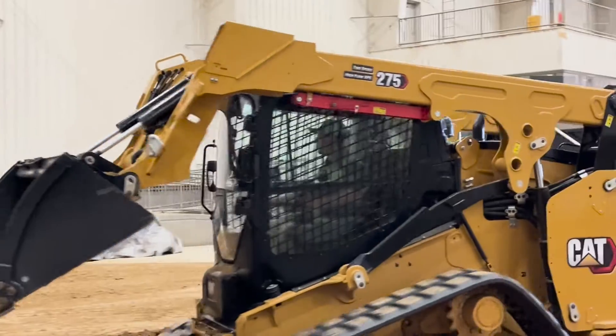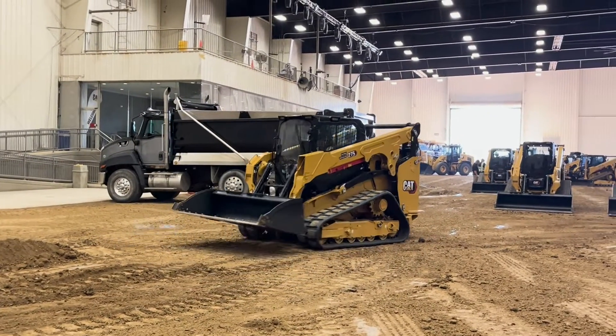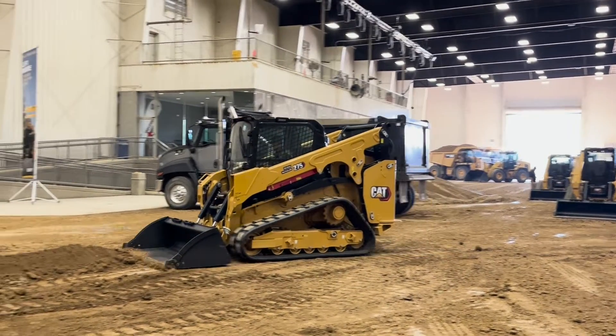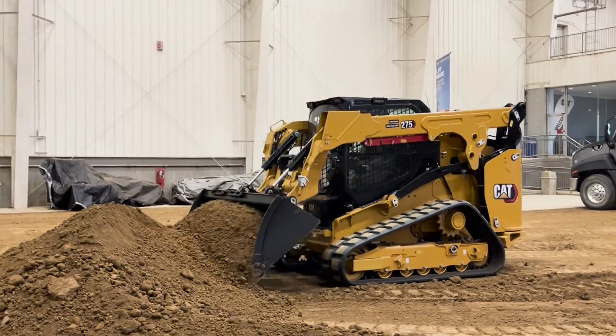When will these new models be available and where are they being manufactured? They will be manufactured in Sanford, North Carolina, and availability should be coming out in 2025.